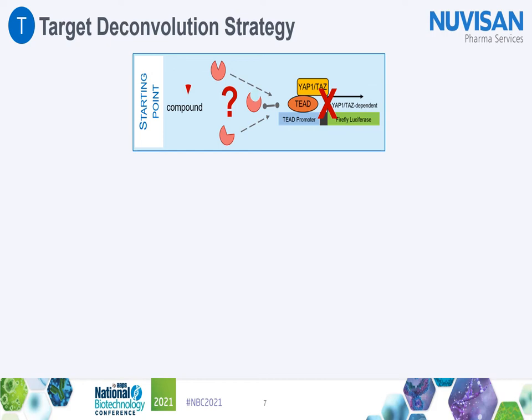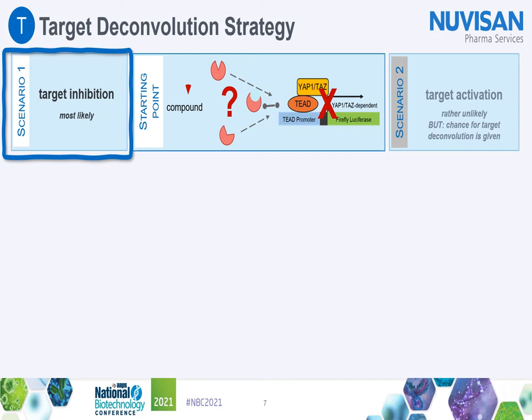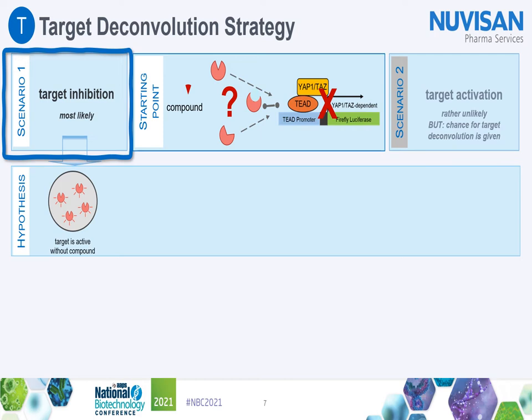To understand the mode of action of this class of YAP/TAZ inhibitors, we set out to identify the molecular target of the compound. As one option to perform this so-called target deconvolution, there are publications describing genetic perturbation screens. We based our strategy on the assumption that our compound could inhibit TEAD luciferase activity by either inhibition of a positive upstream regulator of YAP/TAZ or by activation of a YAP/TAZ upstream repressor.